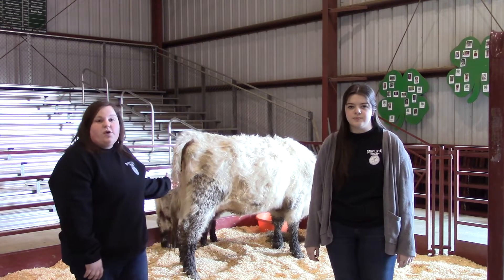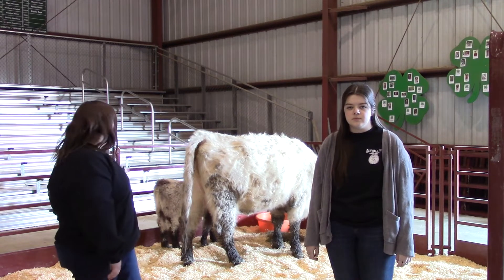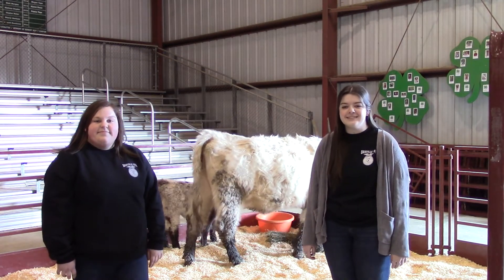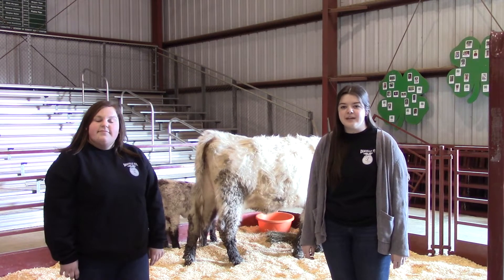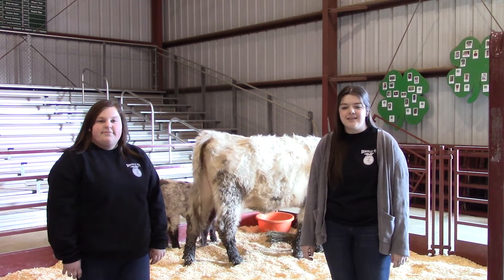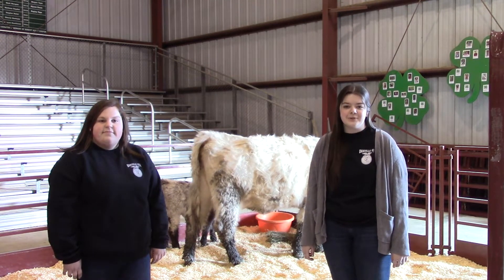Today behind us we have Shorthorn cattle. This big white cow is Crystal, and the little baby in the back is Jake. There are two types of cattle: dairy and beef. Both dairy and beef cattle are cattle, but are used for different things. They have been developed and bred throughout the years for different purposes. Beef cattle is used for meat, and dairy cattle is used for milk.